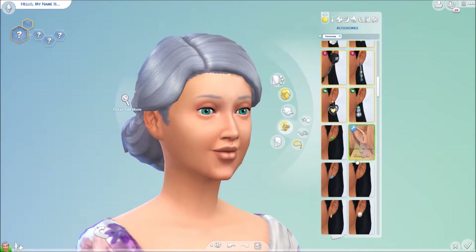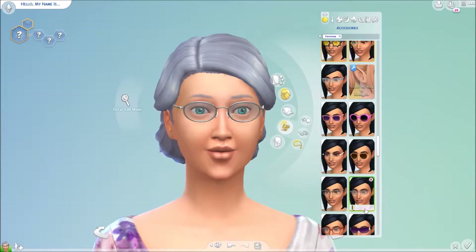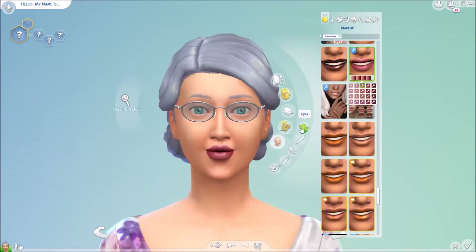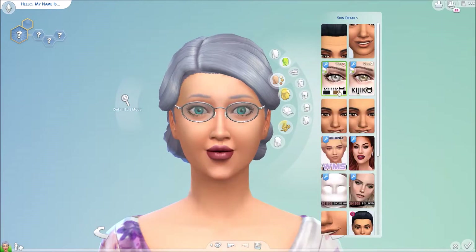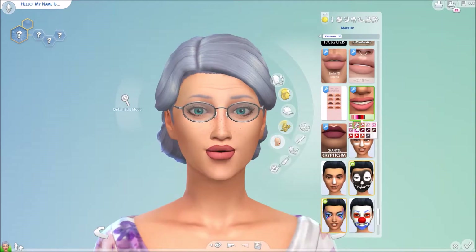I figured Mrs. Claus is a big, busty older woman in a good way — in the sense that her husband loves cookies and milk and everything. So I figured she probably gets in on some of that cookie eating too, even if it's not at everyone else's houses at midnight or whatever time he visits.